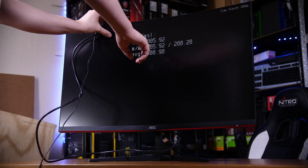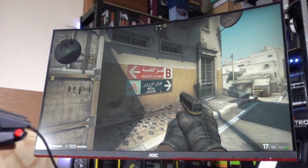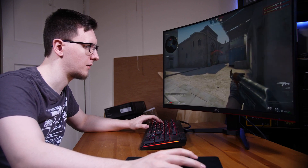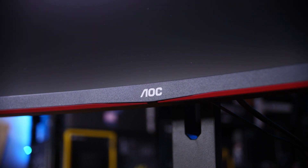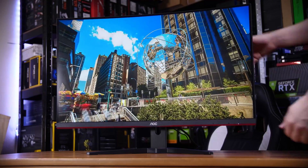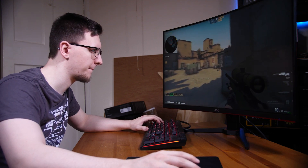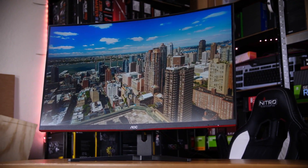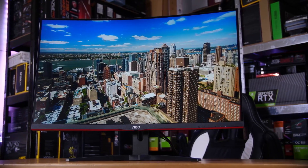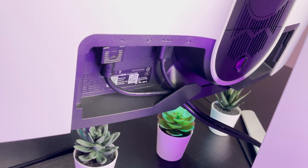FreeSync support helps reduce screen tearing and stuttering. The monitor's design is sleek and modern with slim bezels and an ergonomic stand that allows for height adjustment, tilt, and swivel. It also includes VESA mount compatibility for additional customization. The VA panel technology offers good color accuracy and wide viewing angles, suitable for both gaming and multimedia. Connectivity options include DisplayPort, HDMI, and a USB hub. It's worth noting this monitor doesn't support G-Sync, which may be a drawback for some GPU users. Overall, the AOC CQ32G3SU is a cost-effective monitor offering excellent value for gamers on a budget.